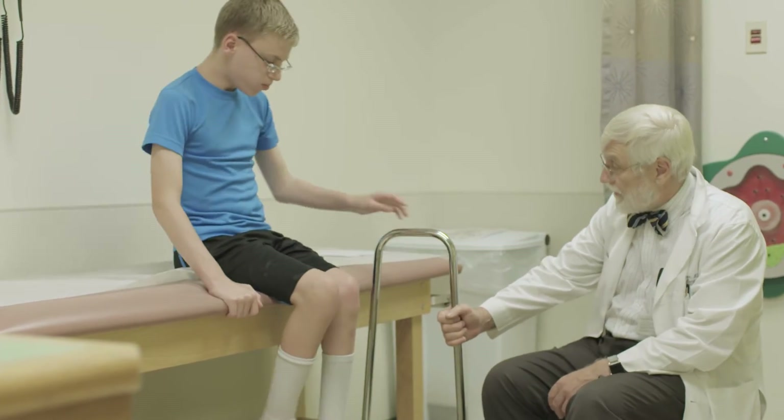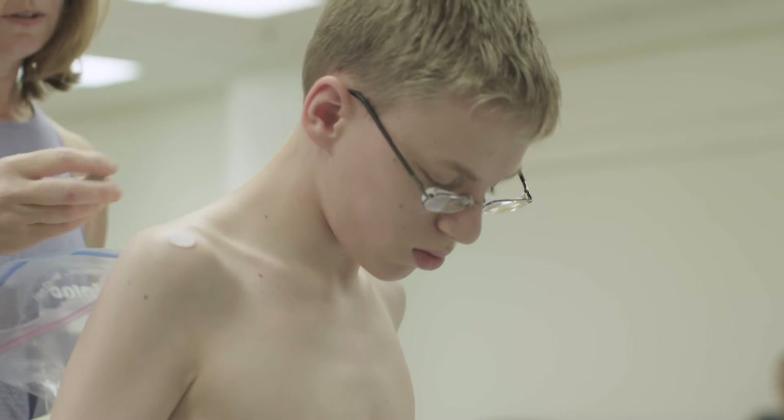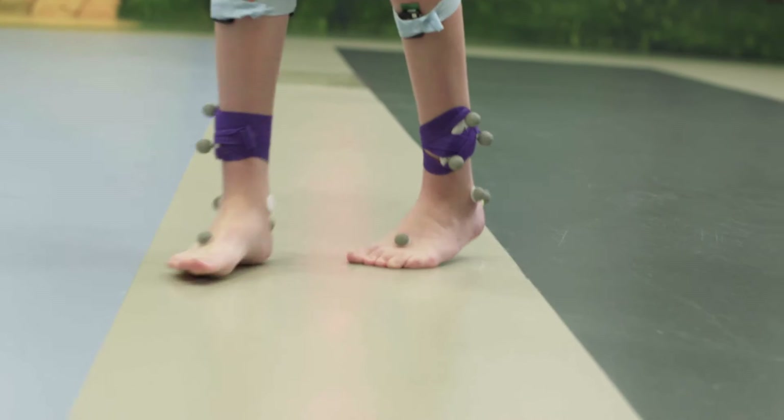Almost any patient that you are thinking of operating on who is ambulatory should probably have a gait analysis if they have cerebral palsy. There are approximately 50 laboratories in the United States, but we're the only pediatric laboratory in this region that is accredited, and we're very fortunate to have an excellent team and a combination of both the clinical and the engineering side.